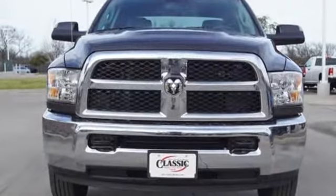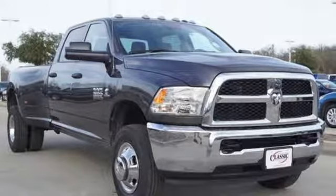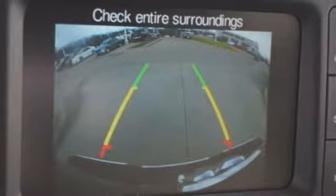Motor Trend elaborates: clearly there is something for everyone on the new heavy-duty Ram. It looks better, it's got more features, it's got more power and it can tow and haul more than ever before. Engineered to get things done. Engineered to be a Ram.